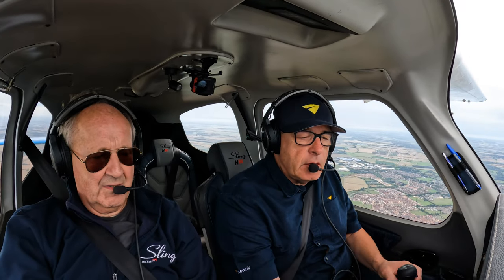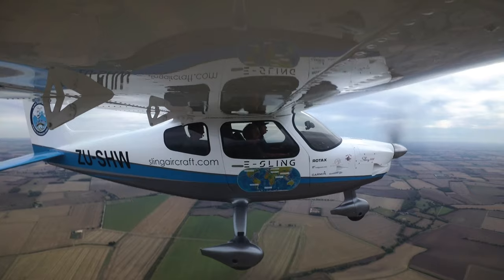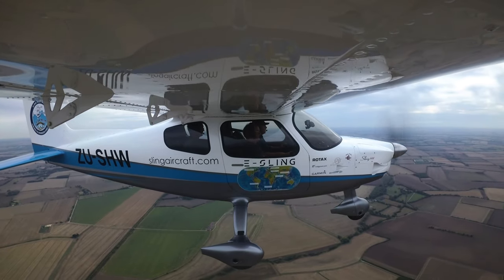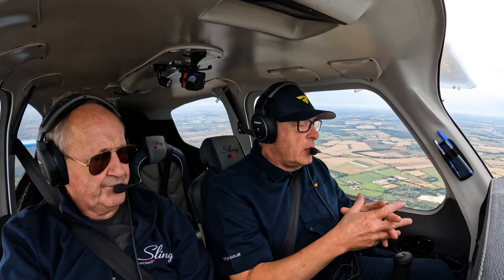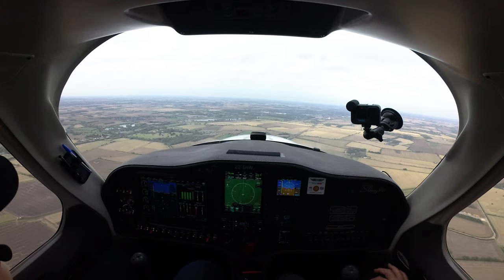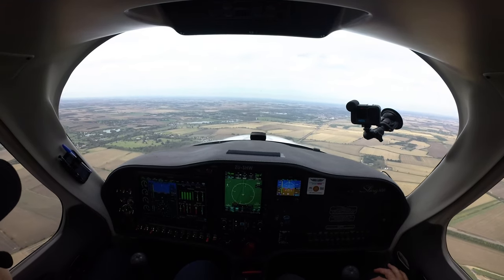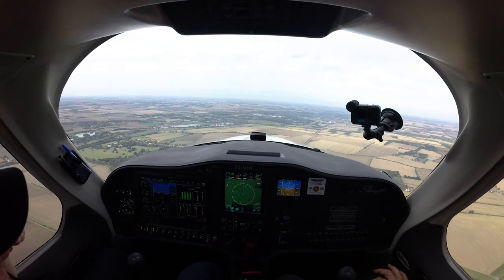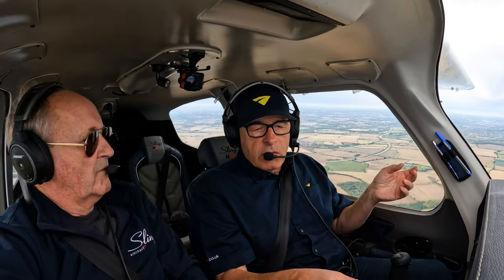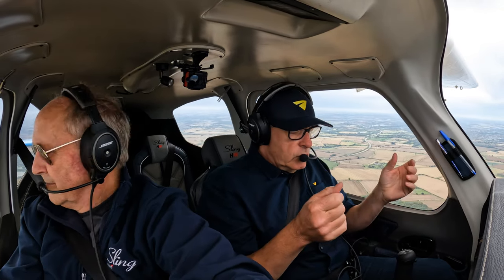Does the autopilot work? It certainly does. I'm taking my feet off to see what happens — it can definitely fly better than I can, though there's no rudder trim. At 83% power it's modulating around 120 knots with a fuel flow of around 31.5 litres per hour. Coming back a little, we're seeing 28 litres per hour at 115–116 knots at 2,000 feet.